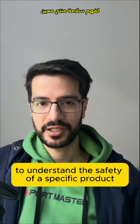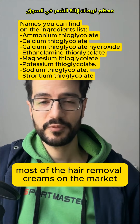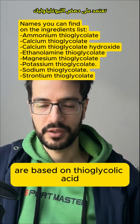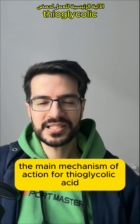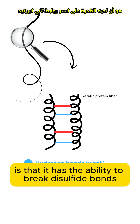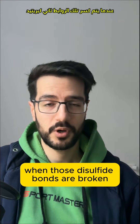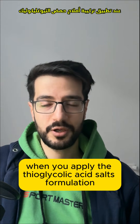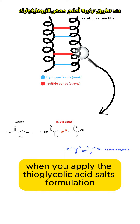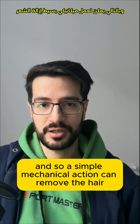To understand the safety of a specific product, we need to understand the main active ingredients and their safety profile. Most hair removal creams on the market are based on thioglycolic acid and its salts. The main mechanism of action is that it has the ability to break disulfide bonds in a specific protein that exists in your hair, which is keratin. When those disulfide bonds are broken, the structural integrity of your hair gets compromised, and so a simple mechanical action can remove the hair.